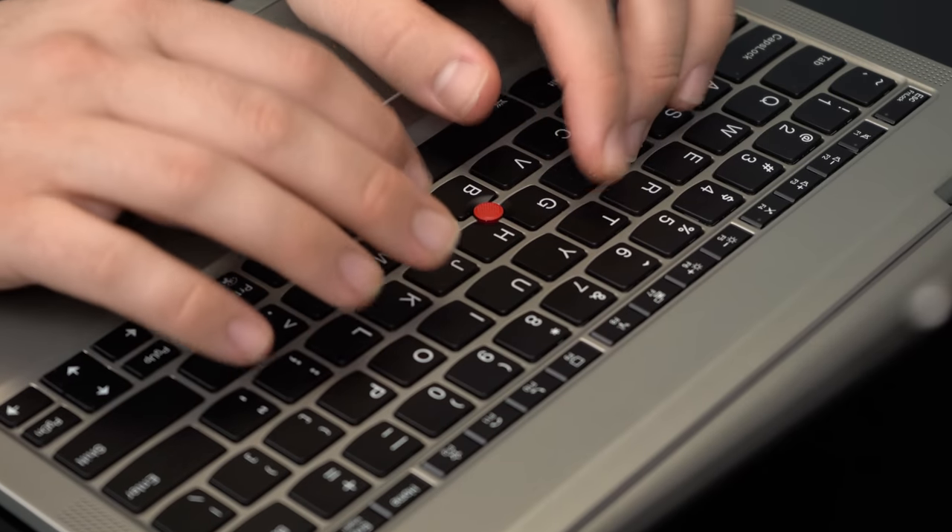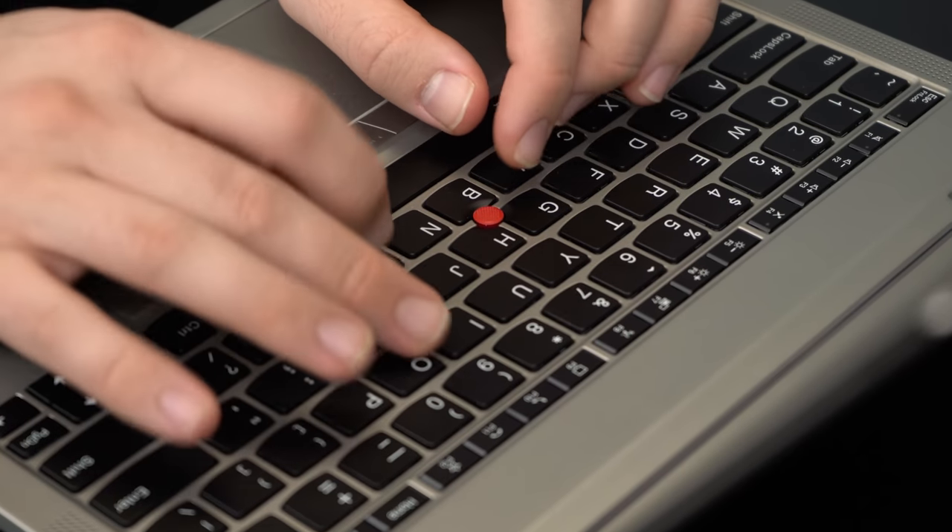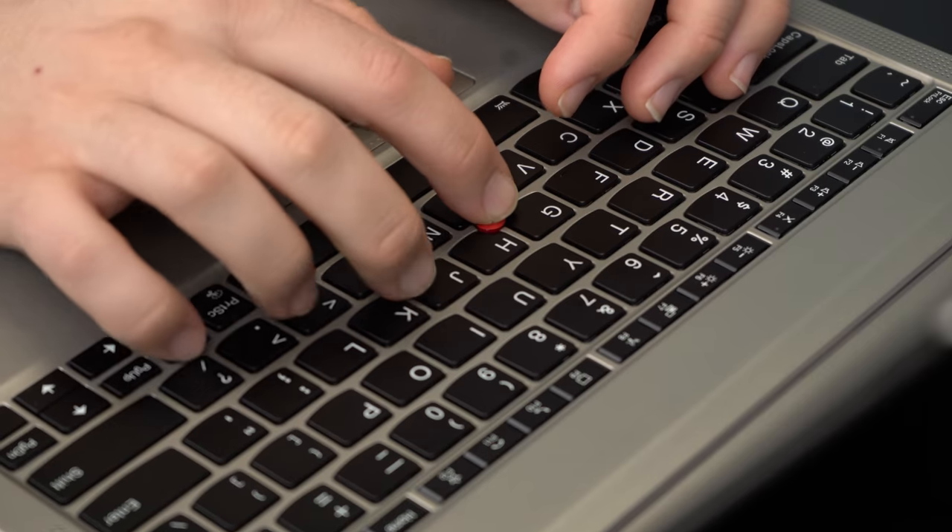ThinkPad keyboards are famous for their chunky, long-travel keys, and this one has all of the hallmarks you'd be looking for in a ThinkPad keyboard, including the TrackPoint little nub in the middle — which I'm still not really great at using, but I'm working on it. But it really is a satisfying typing experience.